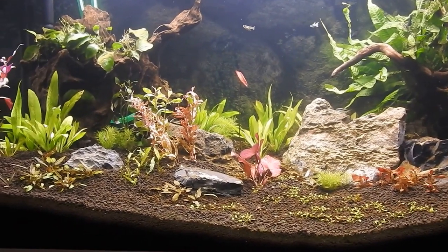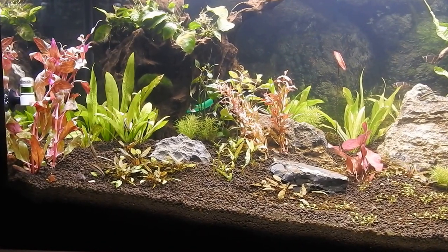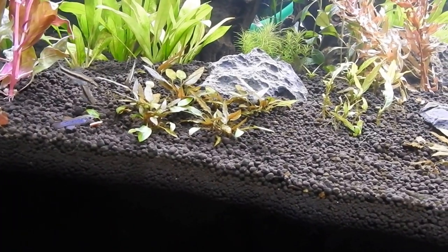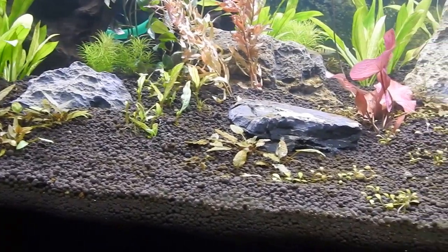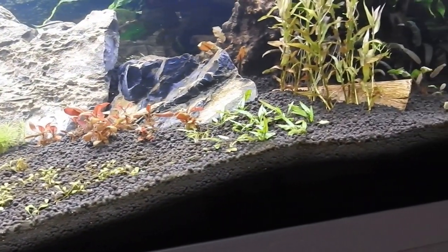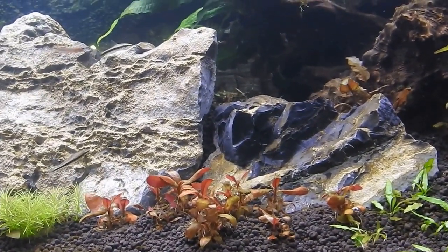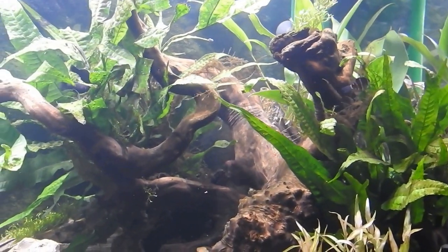Let's talk about what I've set this up with. It's a 350 liter, 92 gallon tank. I've purchased eight bags of ADA Amazonia, probably the new type. This is in July 2016, and as you can see, I've given it a lot of depth all over. Kept it with the moon rocks and some submerged roots from the local pet shop.